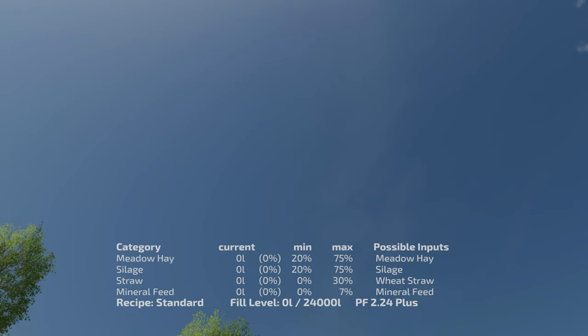Right now we're looking at a standard TMR mix with four different inputs, but two of those inputs have a minimum of zero percent — so they're completely optional. We don't have to add wheat straw or mineral feed to obtain the proper ratio. If we have an abundance of wheat straw we could add up to 30% in this mix. For the standard recipe: 20–75% meadow hay, 20–75% silage, 0–30% wheat straw, and 0–7% mineral feed.